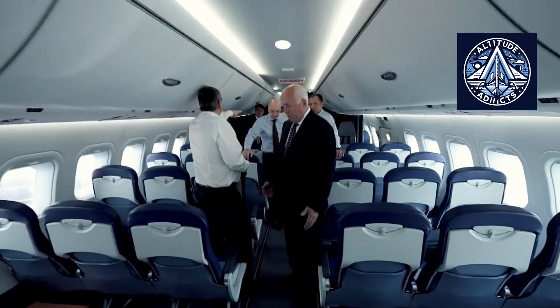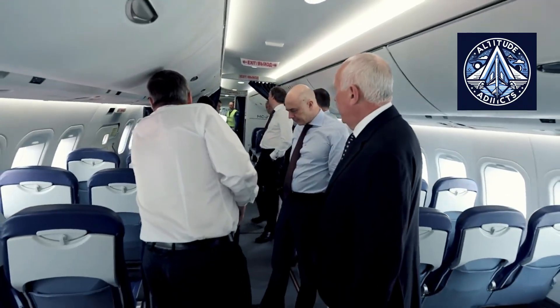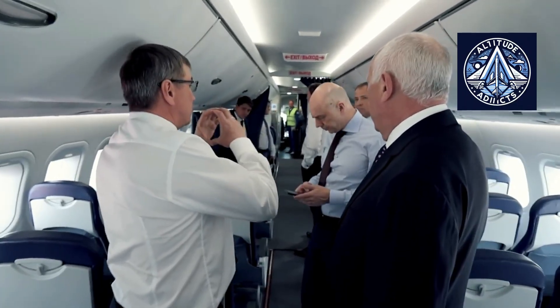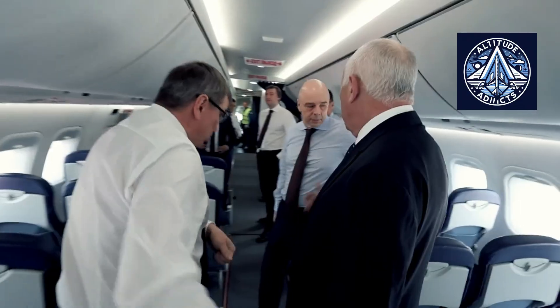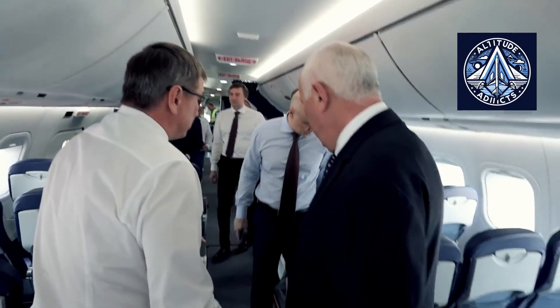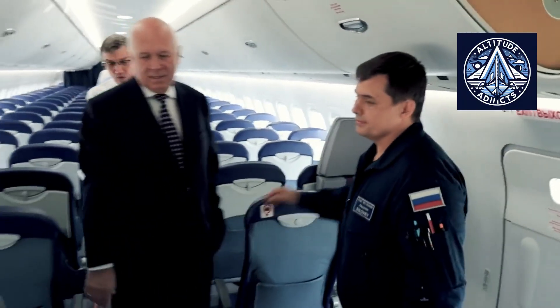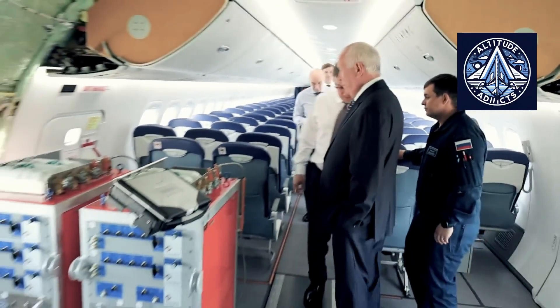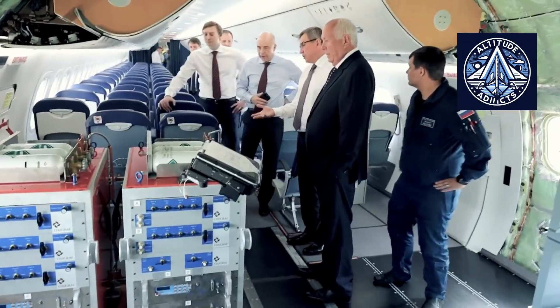A similar evolution occurred in Western aviation. As early as the 1920s, passengers on the first commercial flights stored their belongings in open netted racks above the seats, which served more as a convenience than a true storage system. With the introduction of the Boeing 747 in 1969, enclosed overhead compartments became a standard feature of commercial aviation.